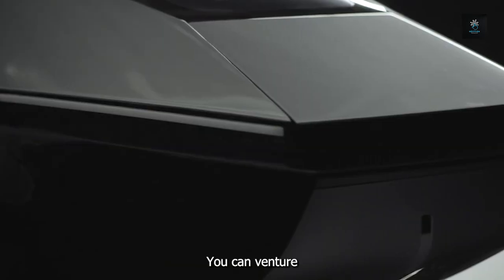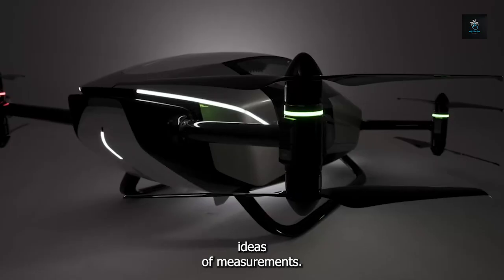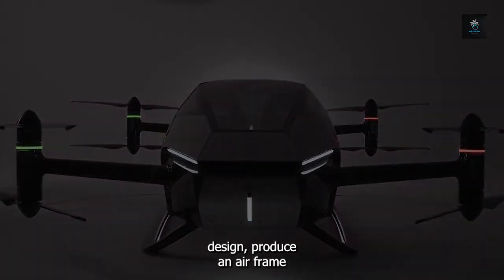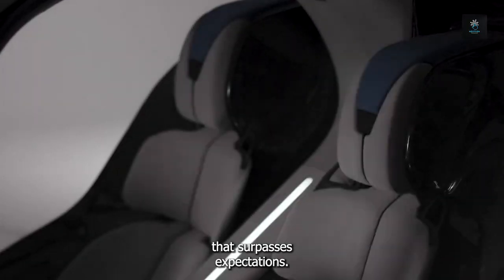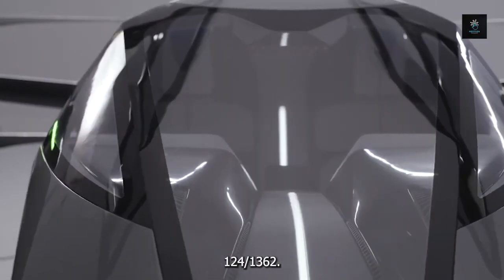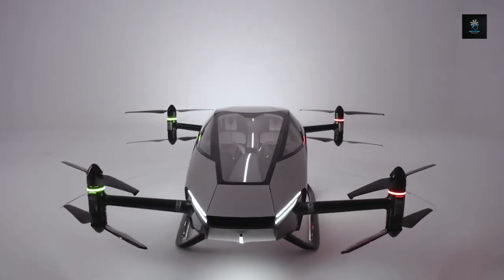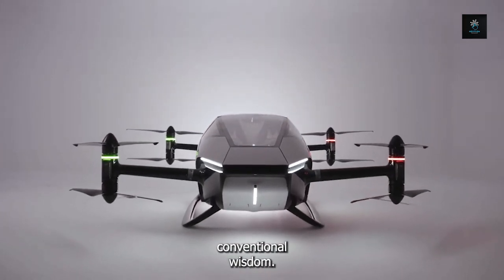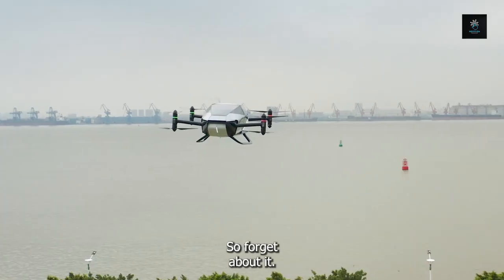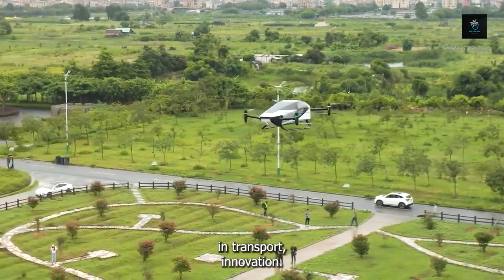With the Xpeng X2, you can venture into the world of future design and forget about conventional ideas of measurements. Modern materials combined with streamlined design produce an airframe that surpasses expectations. This technical marvel defies conventional wisdom, and the X2 has rendered the traditional wheelbase notion outdated. Get ready to be enthralled by a revolutionary achievement in transport innovation.